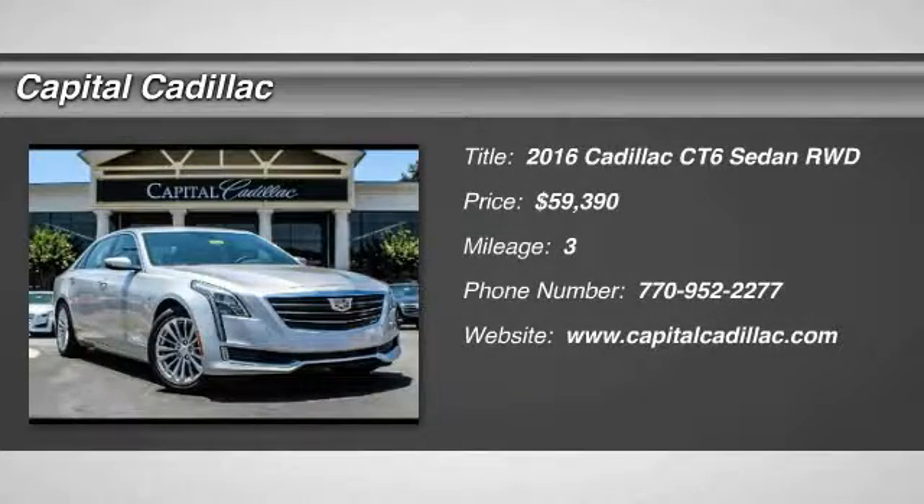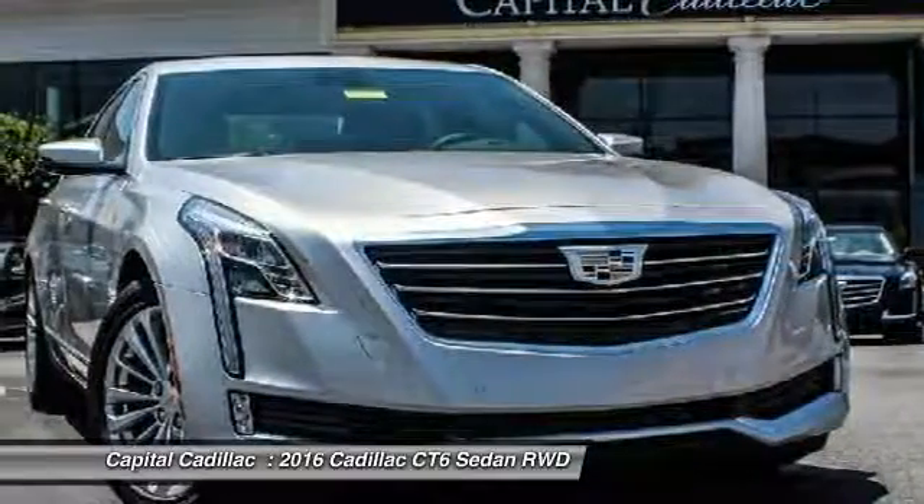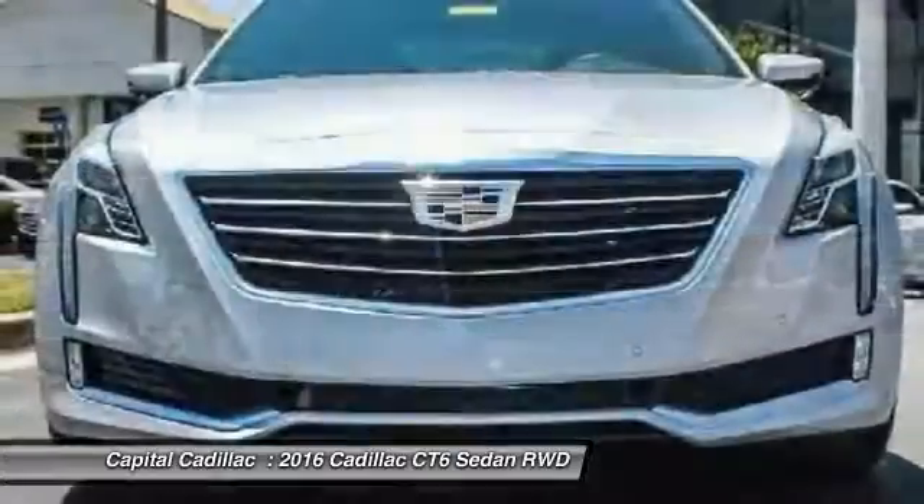2016 Cadillac CT-6. Innovatively engineered and beautifully crafted, the CT-6 combines advanced technology with breathtaking design.